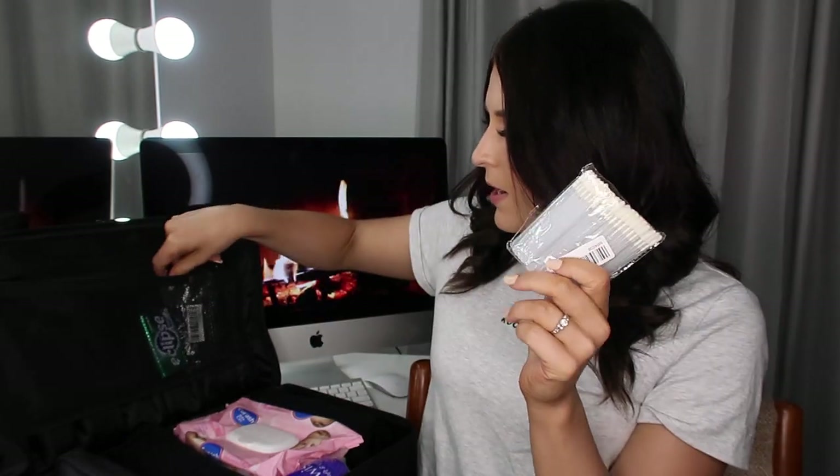I also have a packet of tissues here with a backup packet in the main compartment — just a little travel pack that I can replace as needed. I have another packet of lint ones and more spoolies — you go through these like nothing else, so you can never have too many. I also keep mints in here. I do not like to go to a set or any client without mints, because I like to eat food and drink coffee, and I'll be right in my client's face checking every single detail.